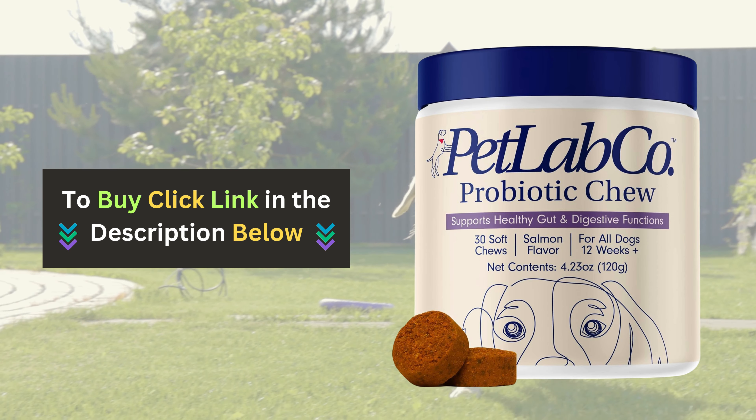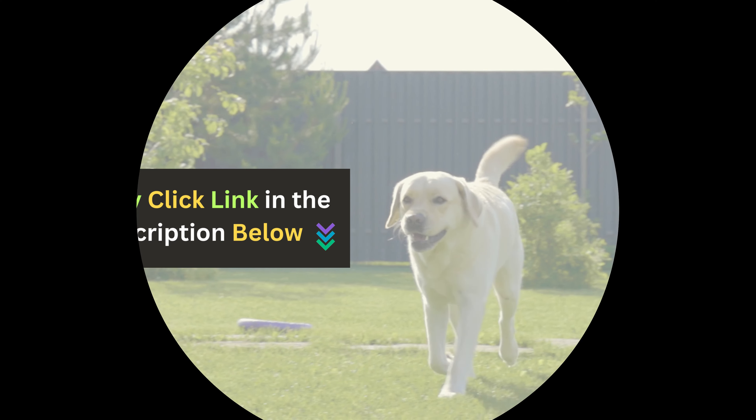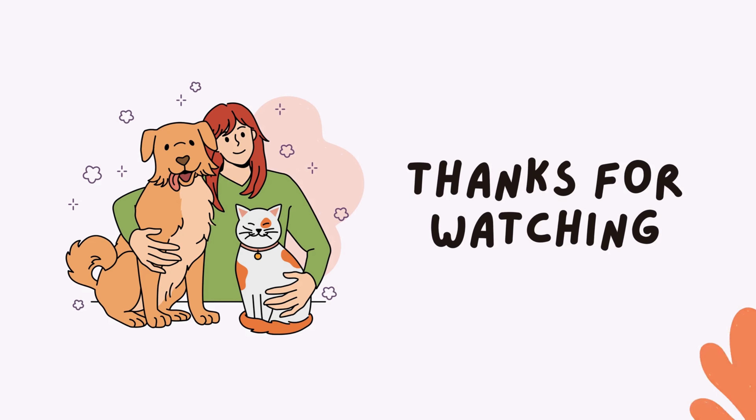Ready to boost your dog's health? Click the link below to buy Pet Lab Company probiotics for dogs now. If you enjoyed this video and found it helpful, please give us a thumbs up and subscribe to our channel for more pet product reviews.